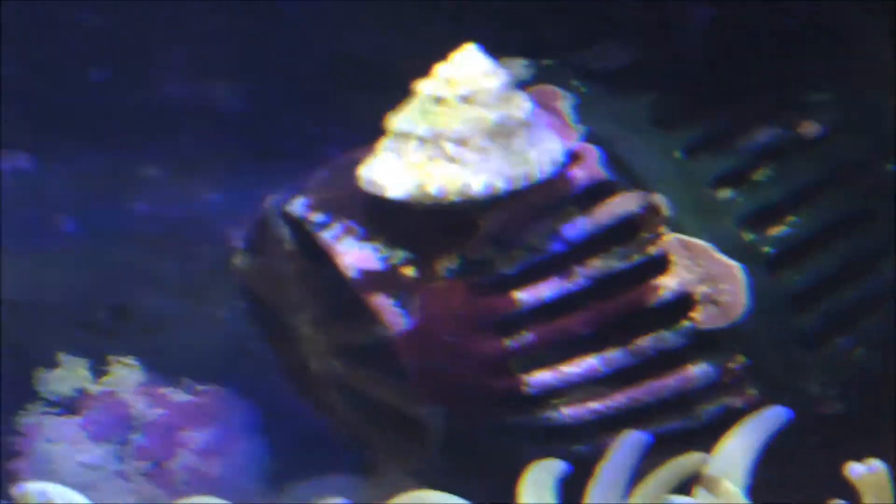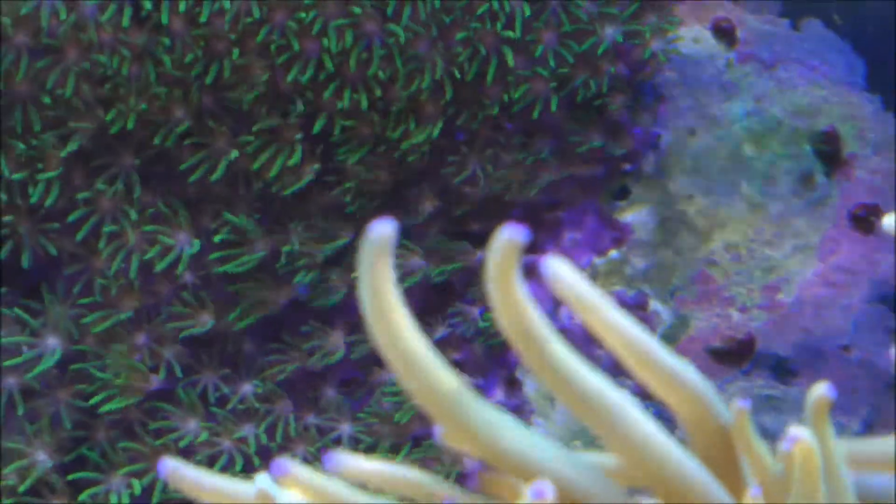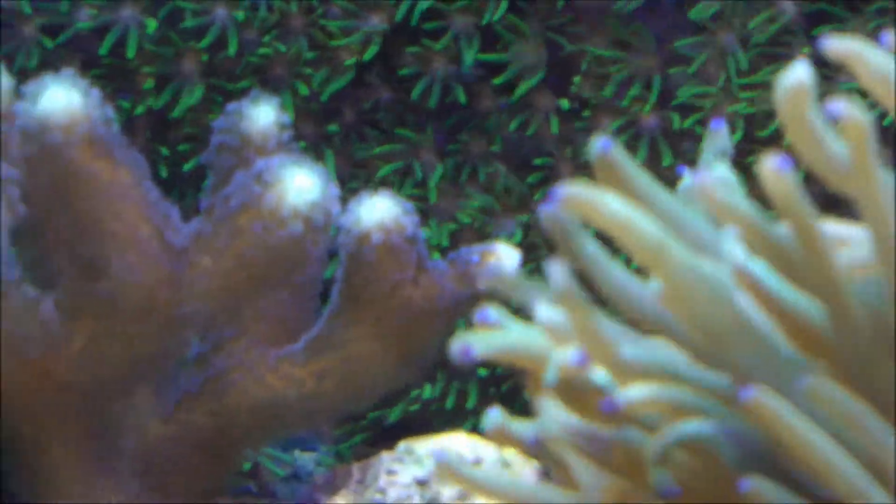I also moved my little nano Koralia. It used to be on the back panel; now I have it on the side glass and it's blowing across the back of the tank. You can see the GSP there getting blown around, but I just wanted to get a little more flow on these corals.